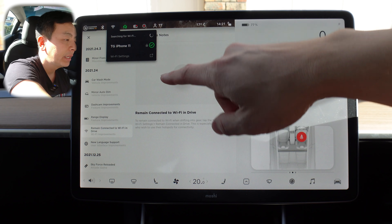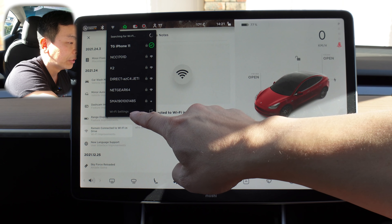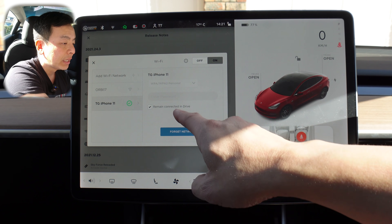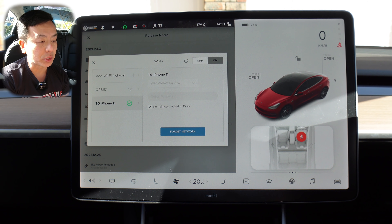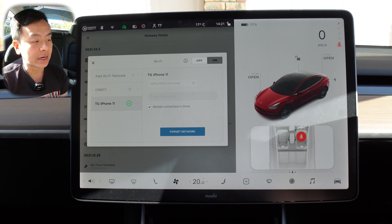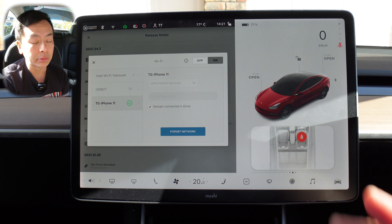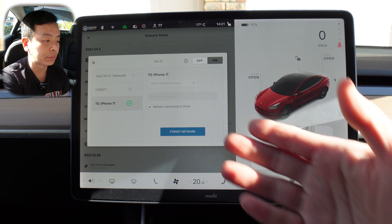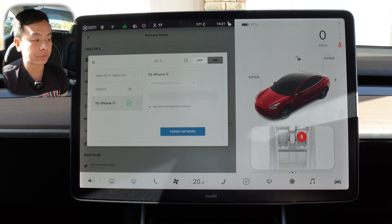Let's press the Wi-Fi icon. There's my phone connected as a hotspot — TG iPhone 11. Wi-Fi settings, scroll down to my phone, and I can press remain connected in drive. If you don't have premium connectivity, just click that icon and your phone is connected to the car. I can't test it myself since I have premium connectivity, but if you're using a hotspot, please let me know in the comments if all the features are available with this new remain connected in drive option.